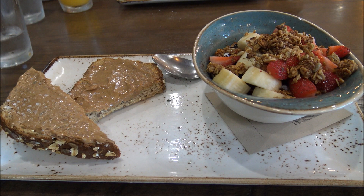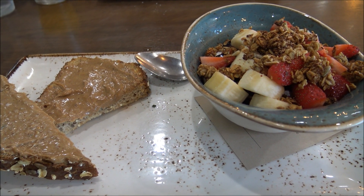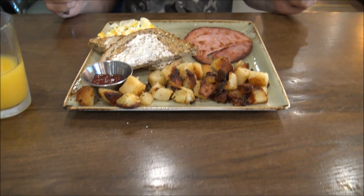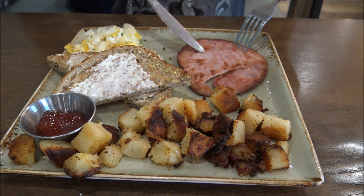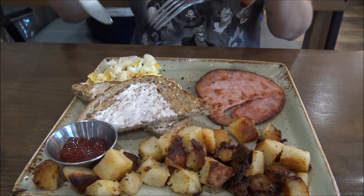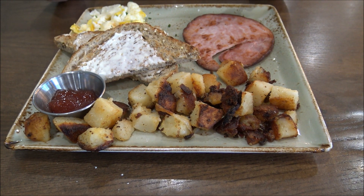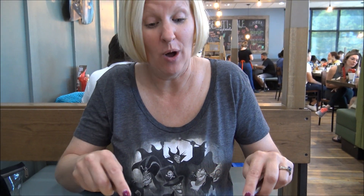Here we are. I ended up going the healthy route and got the chia seed pudding with the granola and fruit. And Jen got the traditional breakfast with smoked ham, scrambled eggs, artisan toast, and hash brown potatoes. All right, dig in. Enjoy.